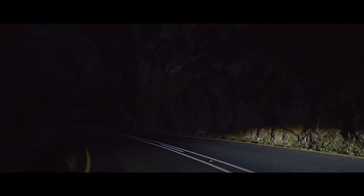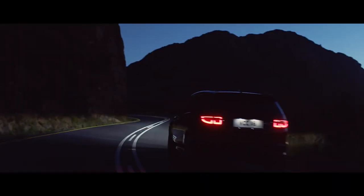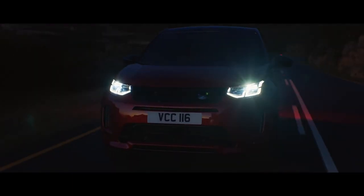The optional Matrix LED headlights are not just striking to look at. The adaptive driving beam illuminates the road ahead with an impressive range. The system cleverly optimizes high beam use, blocking segments of the beam to help avoid dazzling any vehicles ahead, without needing to dip the beam and lose light.